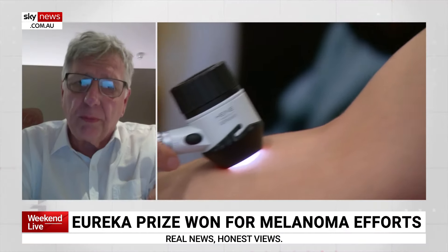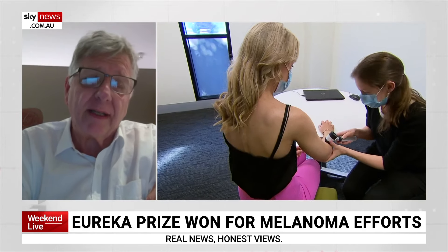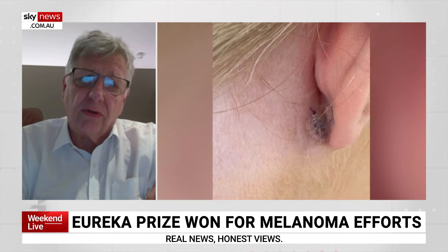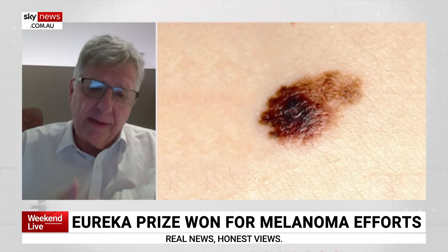How much earlier could it potentially detect melanoma than current methods? To be honest, already now, Australian doctors are doing a fantastic job in detecting melanoma very, very early. But still, unfortunately, close to 2,000 people are dying every year from this tumour. And I think our research will probably lead to a targeted nationwide screening program.